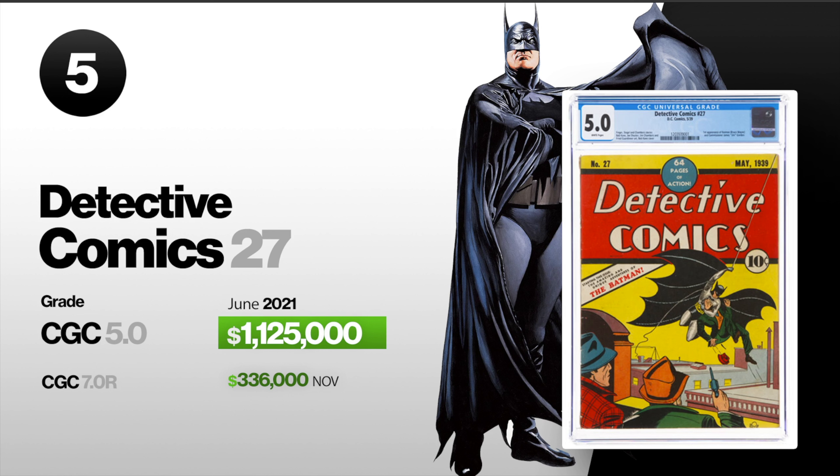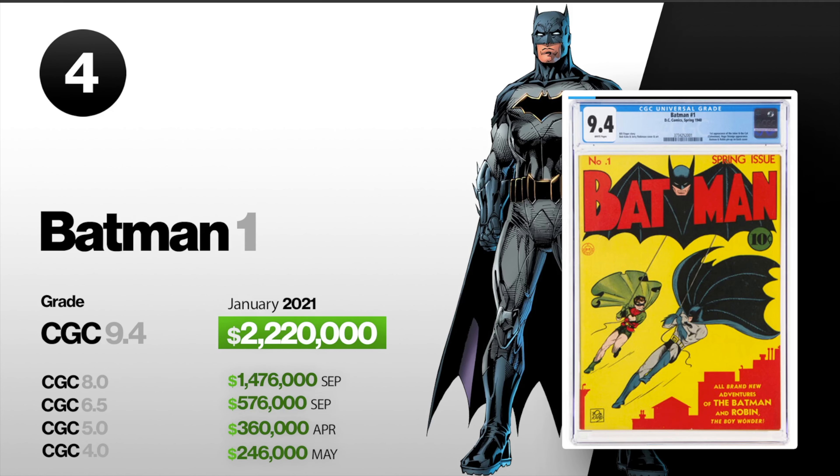Number four, we got Batman number one. This is the first appearance of the Joker, and a CGC-graded 9.4 sold in January for $2,220,000. An 8.0 also sold for $1,476,000 in September. A 6.5 sold for $576,000 also in September. A 5.0 sold for $360,000 in April, and then a 4.0 sold for $246,000 in May.